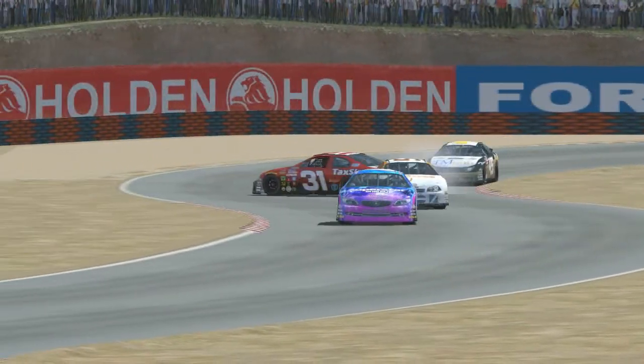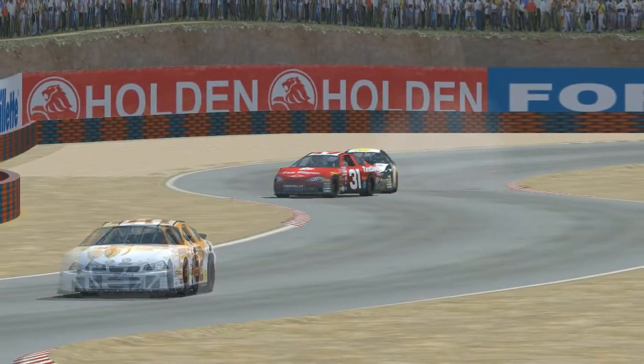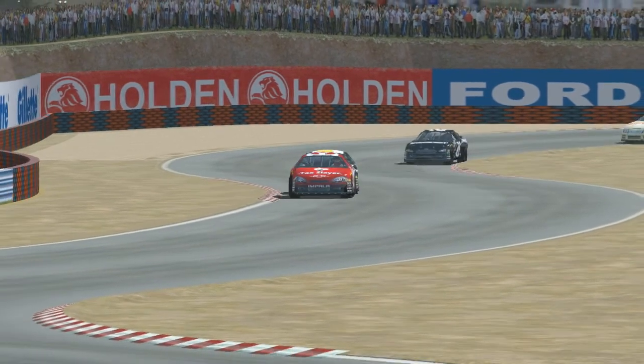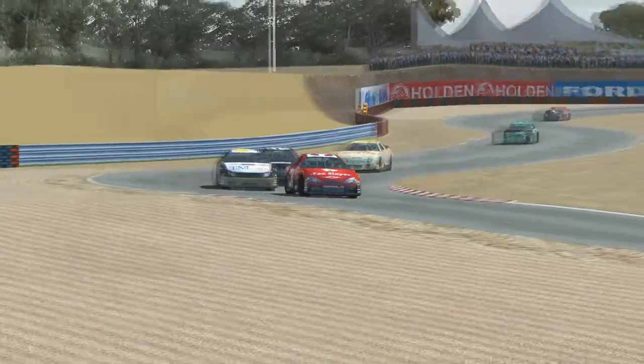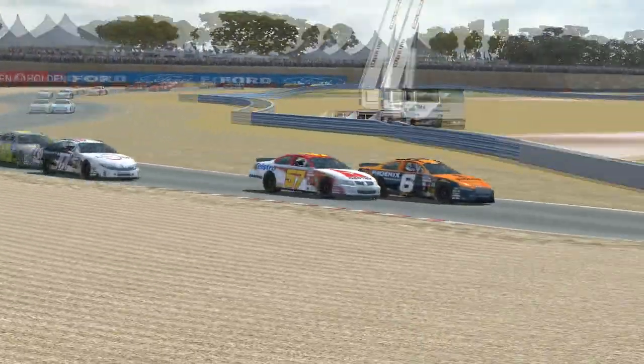Cody Deke, who was also involved, gets turned by Lenny Jacobs and almost collects Claire Ossier. I think Jacobs wasn't too happy with Deke for something that happened earlier in the race and just wanted to let him know.